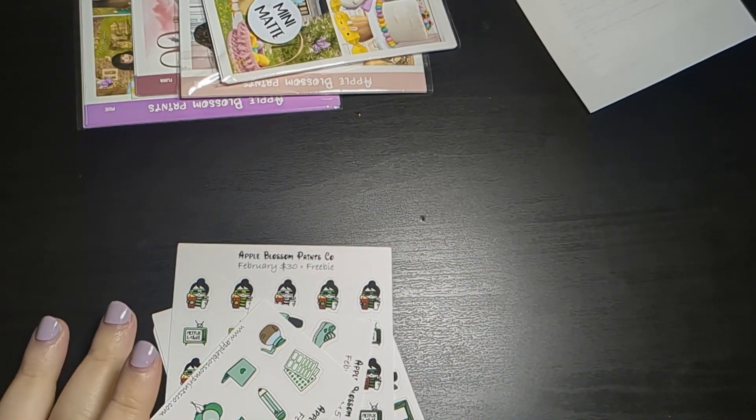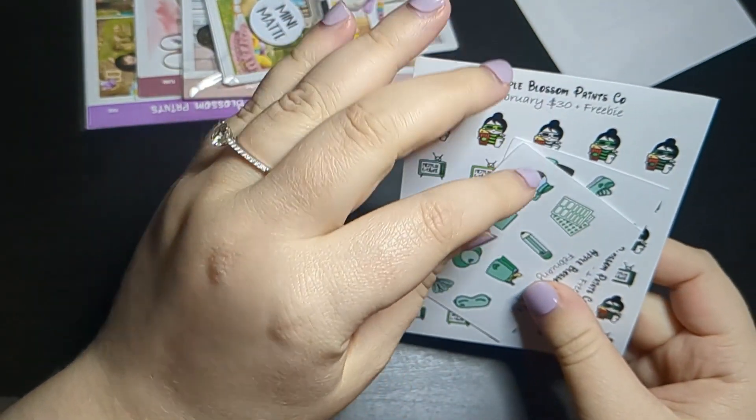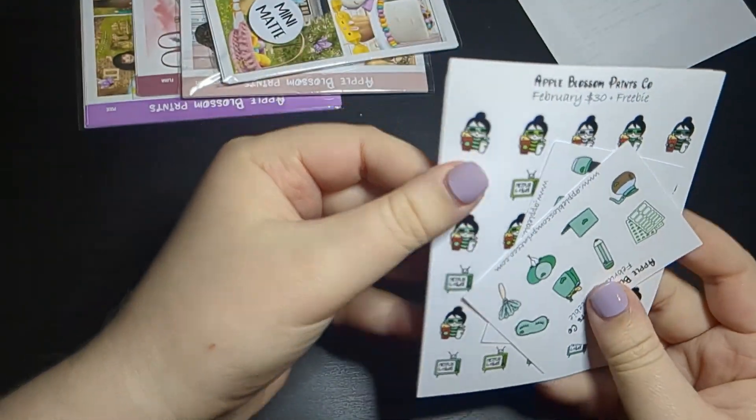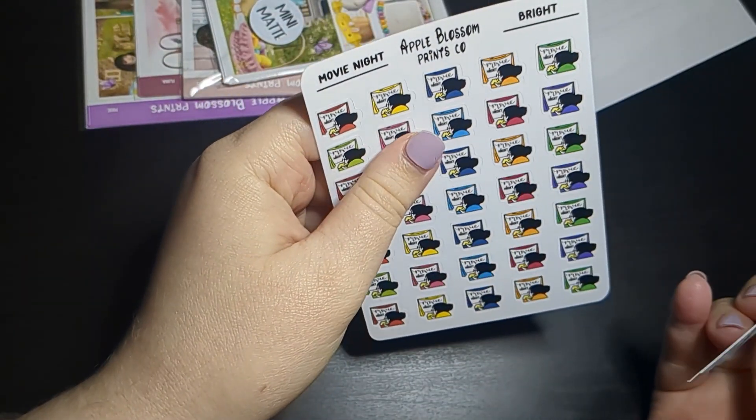Last up I have this order from Apple Blossom Prints. I got a bunch of freebies, which is really generous, and the freebies all coordinate to a color, which is cool — though maybe not that one.